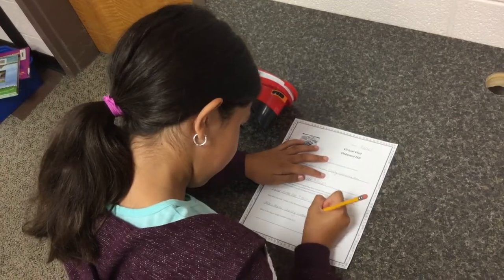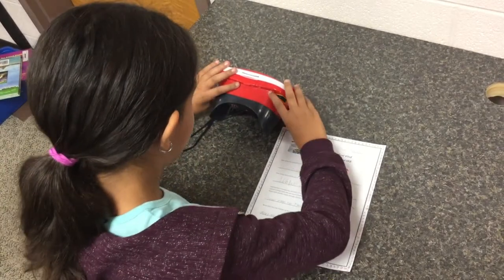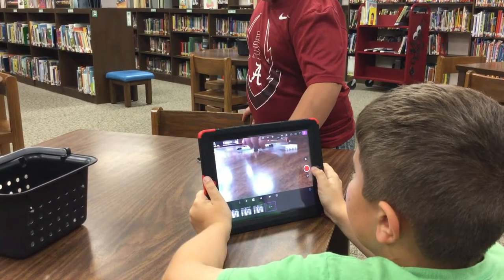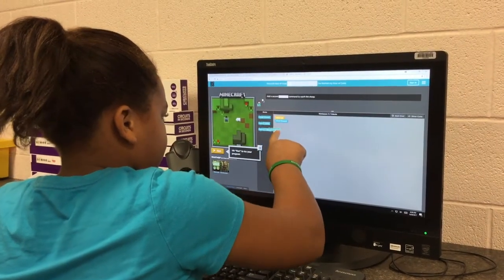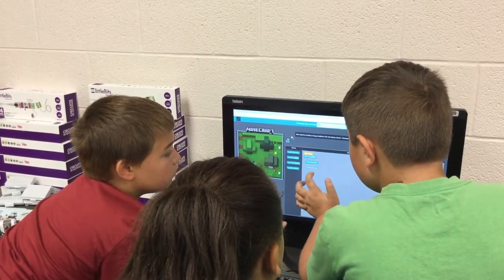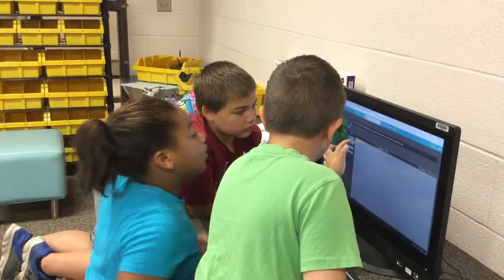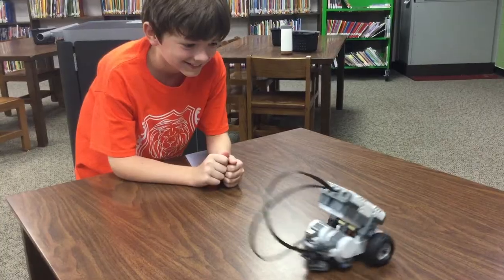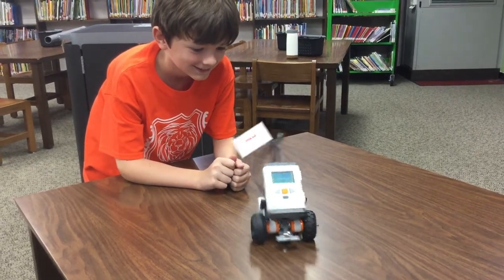Makerspaces are utilized throughout the school in classrooms, the library, and occasionally in the hallway. Students can be found exploring snap circuits, coding, robotics, and virtual field trips. We ensure the Makerspaces are equipped with safe tools, software, age-appropriate materials, and some adult guidance. Our students use skills they have developed to tinker, design, create, and explore.